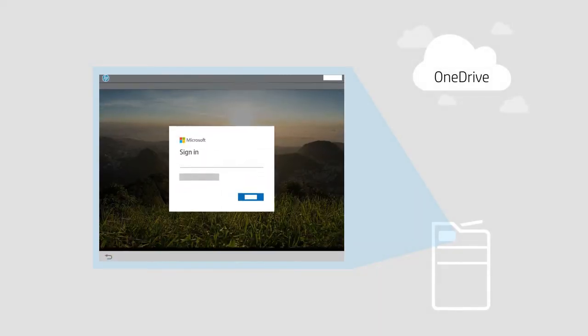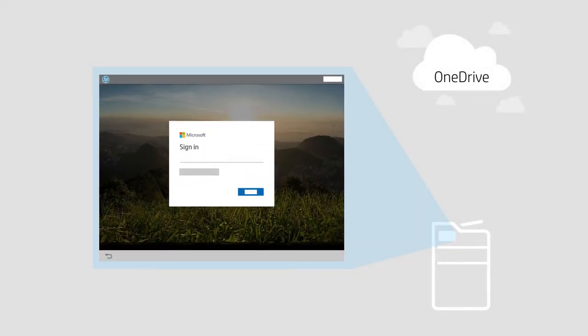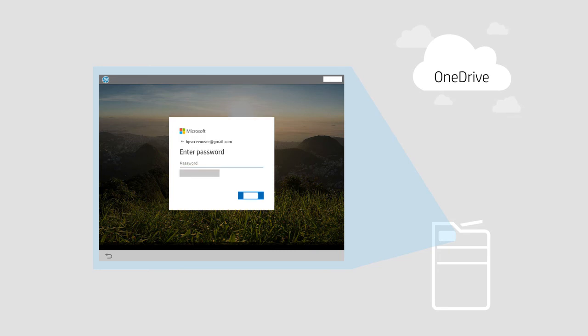HP for OneDrive Business supports authentication and single sign-on, so you can log in to your OneDrive Business account at the printer to print, scan, store, and distribute documents efficiently and securely.